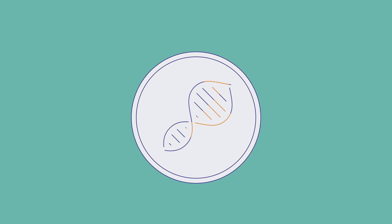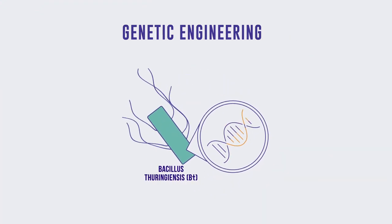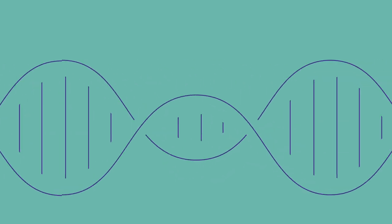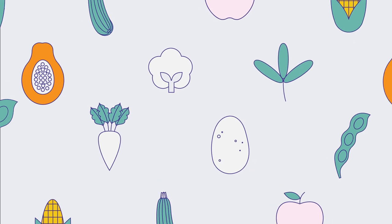Faster and more precise is genetic engineering, which allows scientists to copy a gene with the desired trait from one organism and put it into another. More recently, methods like genome editing give us more targeted ways to create new crop varieties.